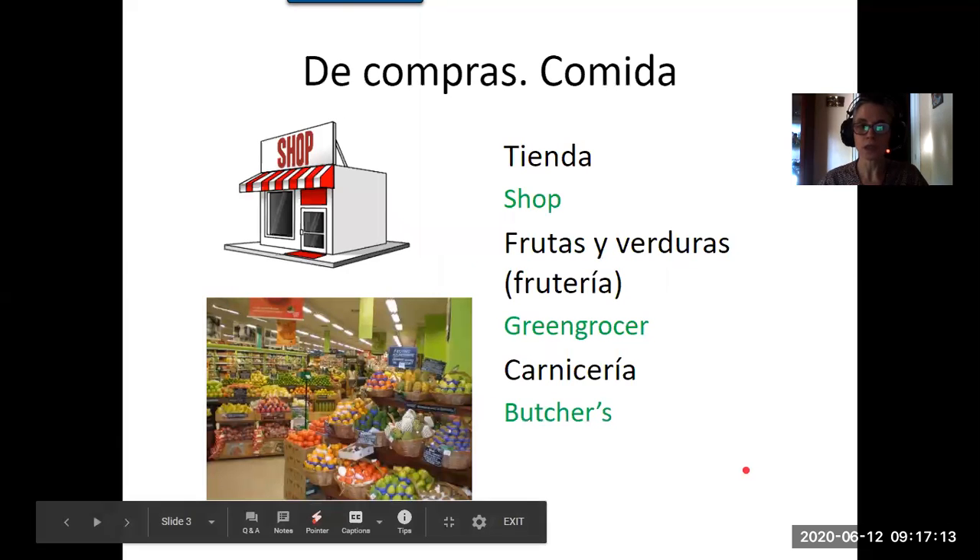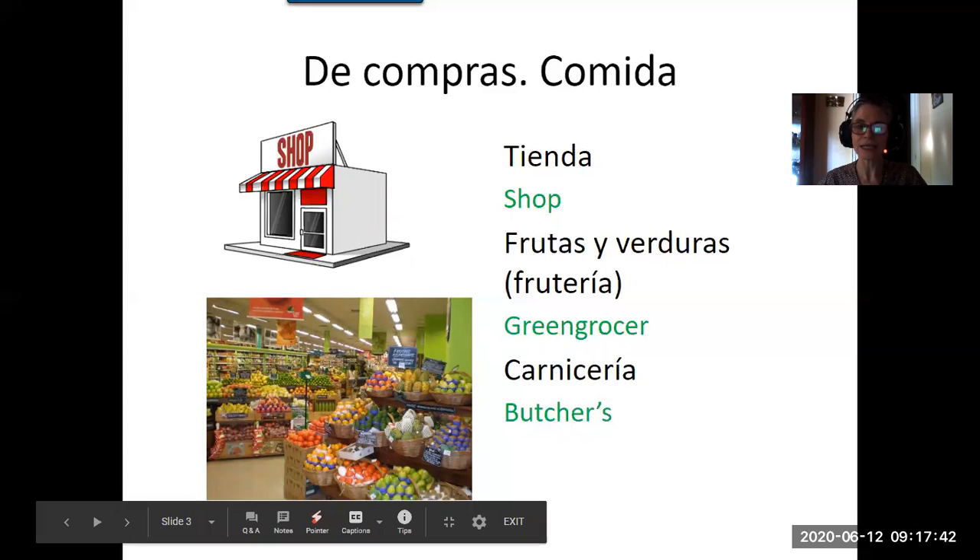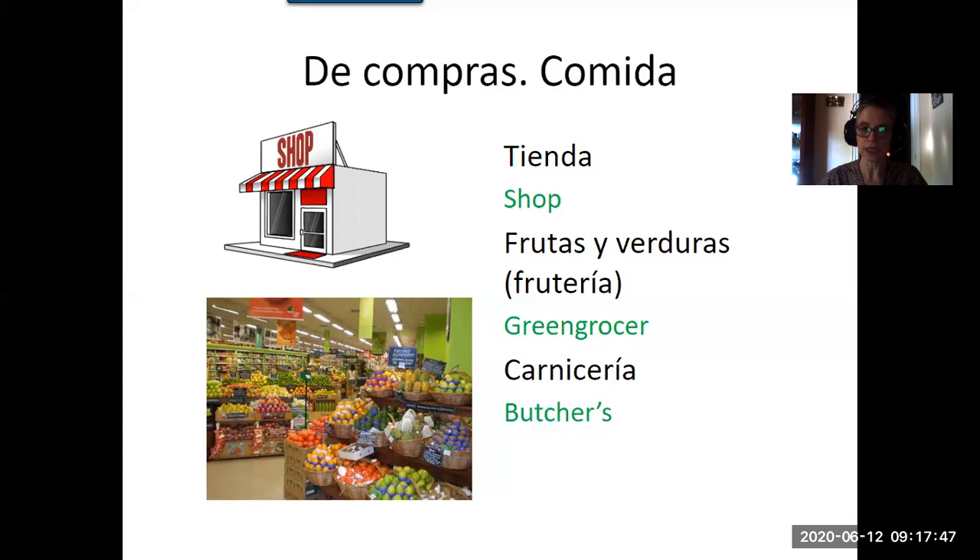The basics: what is shop in Spanish? It's tienda. Remember that in Spanish you pronounce every letter and the vowels always sound the same, so you don't need to worry. Tienda. Frutas y verduras is a fruit and vegetable shop, the greengrocers. Carnicería is butchers because carne means meat, as we'll see in a bit.